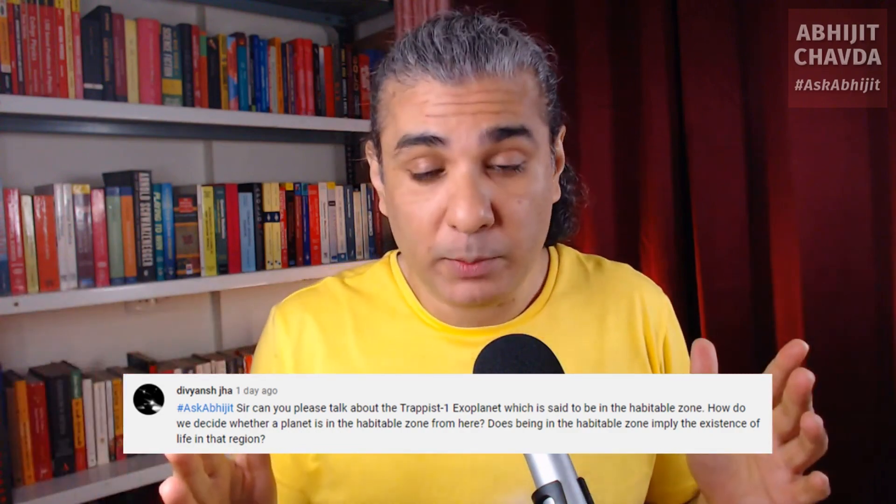What is the habitable zone? The habitable zone is the region around a star where liquid water can exist — neither too close to the star where water would evaporate, nor too far where water would freeze. It depends from star to star. Some stars are very hot, so the habitable zone would be further away. Some stars are cooler, so the habitable zone is closer.